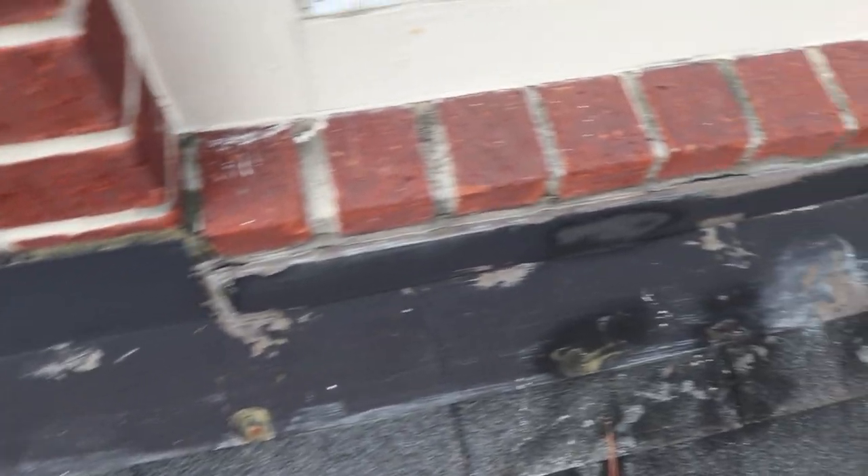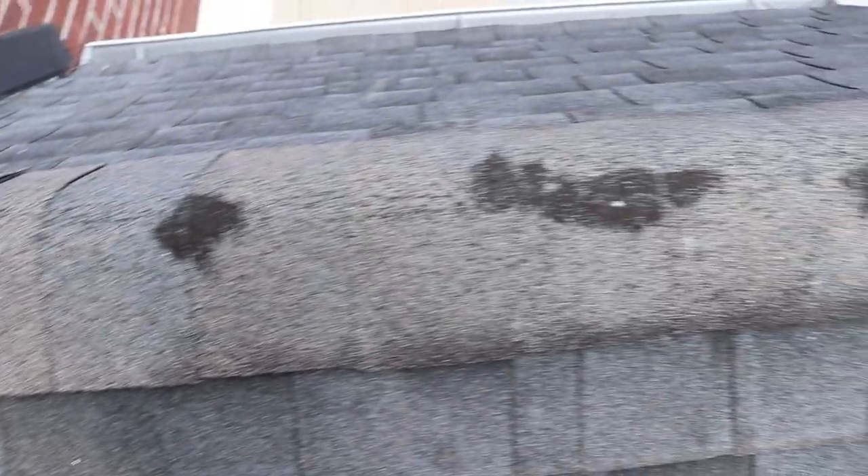For item number three, the flashing is pulling loose a little bit off the edge and it just needs to be resealed to prevent future water leaks. They also used tar to patch some of the nails outside. The tar is a little bit aged and they need to come in and repatch it again to prevent future roof leaks.